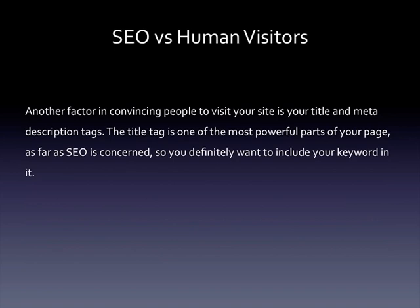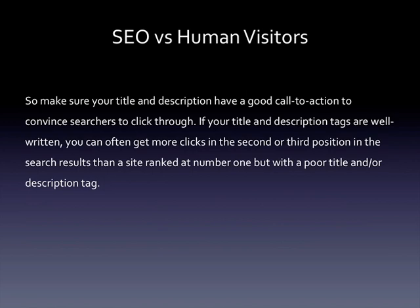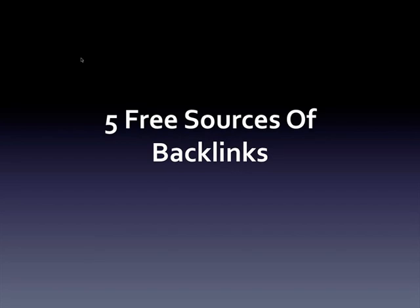Another factor in convincing people to visit your site is your title and meta description tags. The title tag is one of the most powerful parts of your page as far as SEO is concerned, so you definitely want to include your keyword in it. Most search engines also use that title tag as the title of your page in the search results, and they often use the meta description tag as the snippet of content displayed. So make sure your title and description have a good call to action to convince searchers to click through. If your title and description tags are well written, you can often get more clicks in the second or third position than a site ranked number one with a poor title and description. Getting more clicks could ultimately help your site outrank the top results, since the search engine algorithms may take this factor into account.